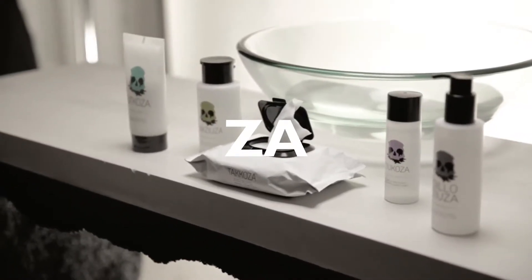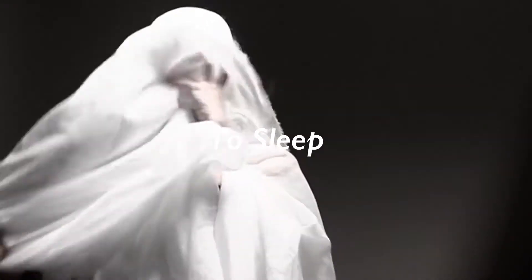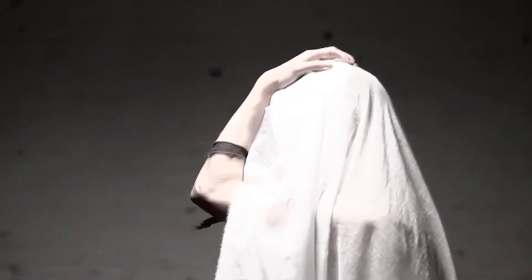ZA is a range of gentle cleansing products to start and end your day with. ZA means 'to sleep' in Korean, so all the ZA product names in English loosely mean 'cleanse' or 'use before bed.' Just choose the ZA product that is right for you and create a routine that lets you wake up without regrets.